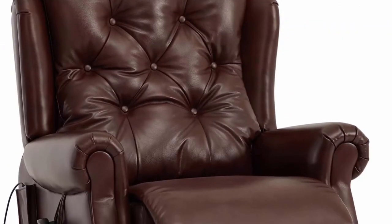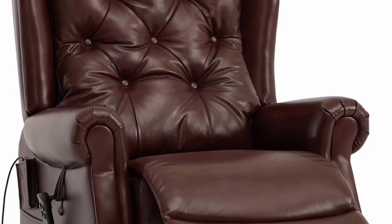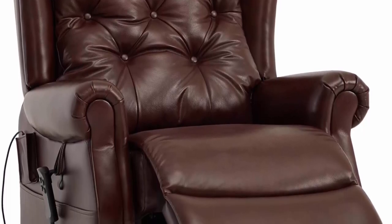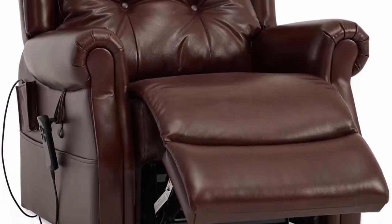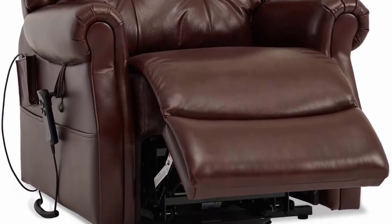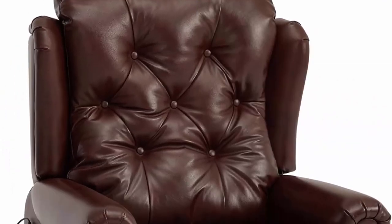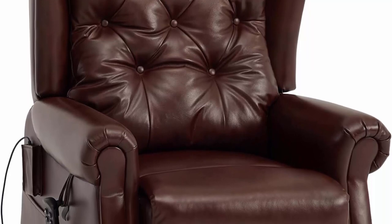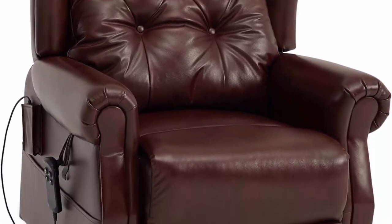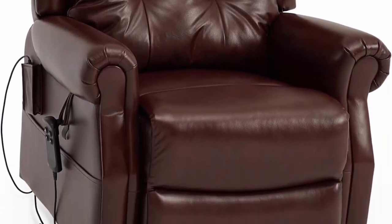Infinite Position with Dual Motor: this lift chair is powered by dual motor, with each motor working independently. The independently controlled backrest and footrest, combined with the infinite position lock, make it easy to adjust the reclining angle to any position you want. The recliner offers stand-up assistance and is ideal for seniors with difficulty standing from a sitting position.